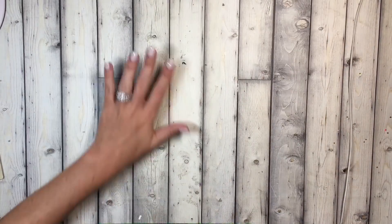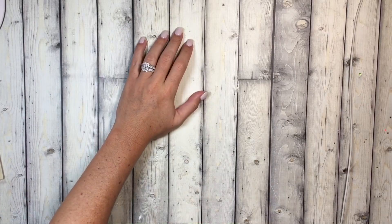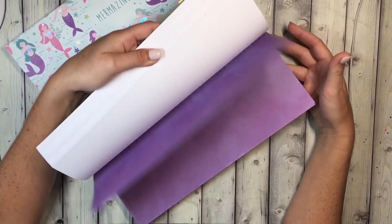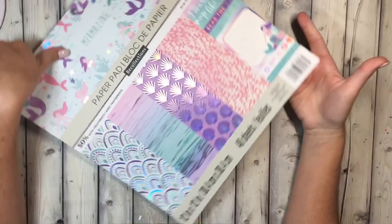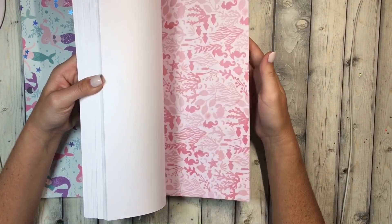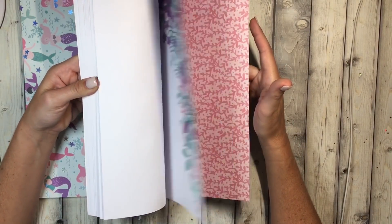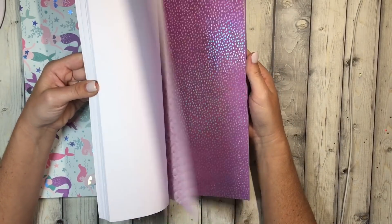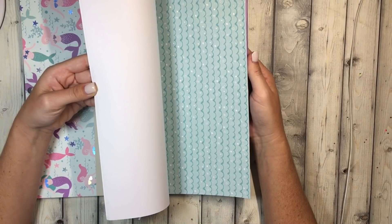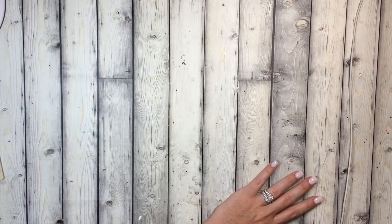Hi guys, today is a quick Michaels haul. I went to see if they had the new Martha Stewart punches but they didn't have any at my store yet. The regular paper pads — not the hop eyes — are 50% off, so ten bucks. I bought this mermazing one for next summer. I love all the colors and the foiling in it — super cute, pretty, and yet subtle. I love this page: little mermaid tails, coral cut-aparts, lots of purples and pinks.